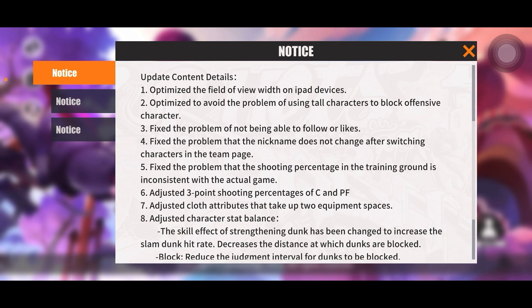Number one: optimize the field of view on iPad devices. I play on a phone so I'm not really sure how much that's going to help me, but you iPad players rejoice because they just fixed the field of view for you.